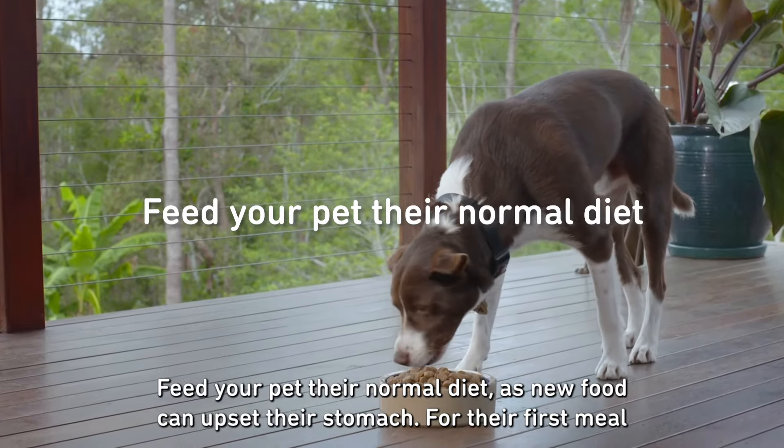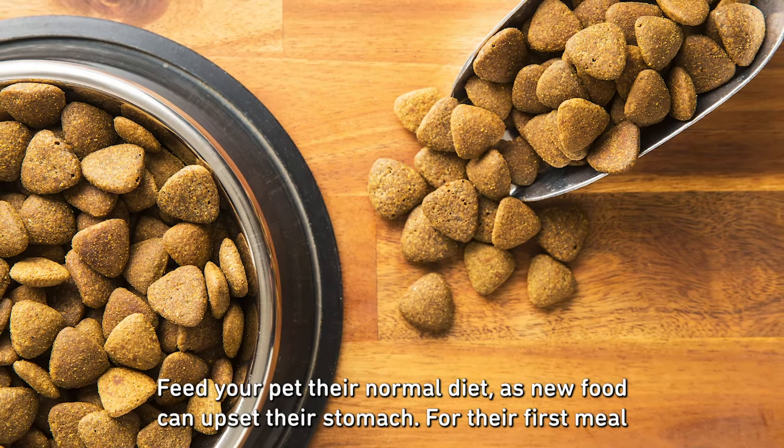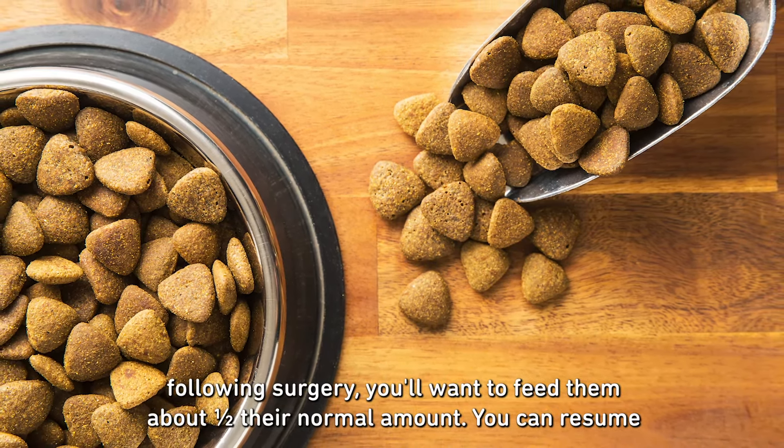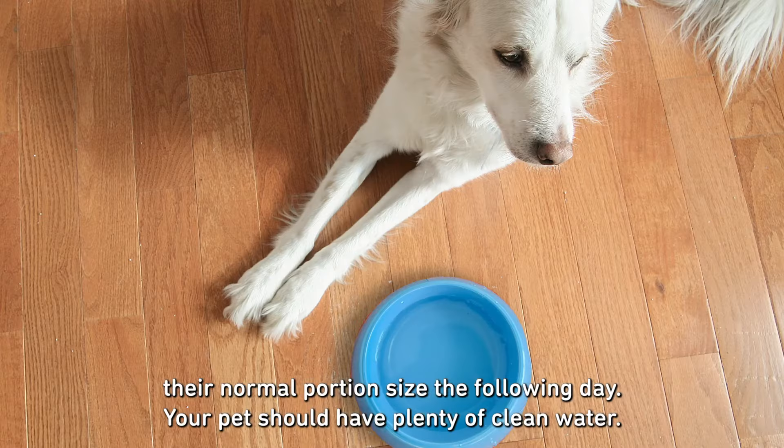Feed your pet their normal diet, as new food can upset their stomach. For their first meal following surgery, you'll want to feed them about half their normal amount. You can resume their normal portion size the following day. Your pet should always have access to plenty of clean water.